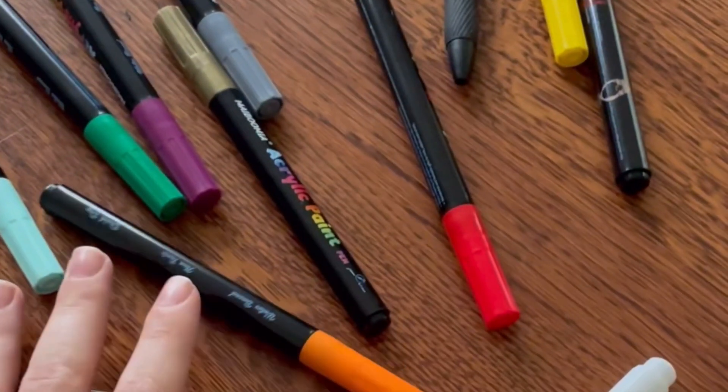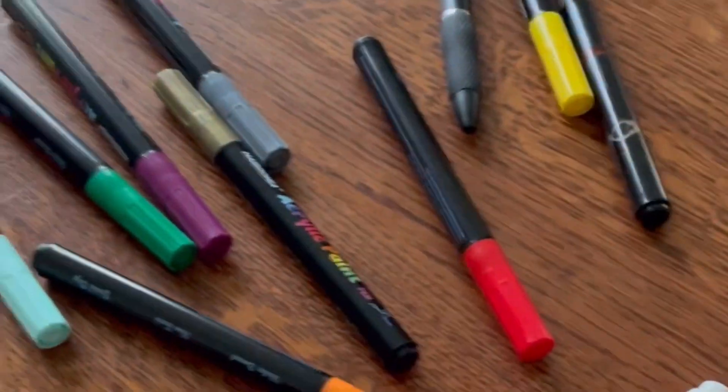Here are some of the colors — I'm not going to be using all of them. These are because I was originally going to do SpongeBob. But let's get going — here's the sketch, and now I've got to color it.